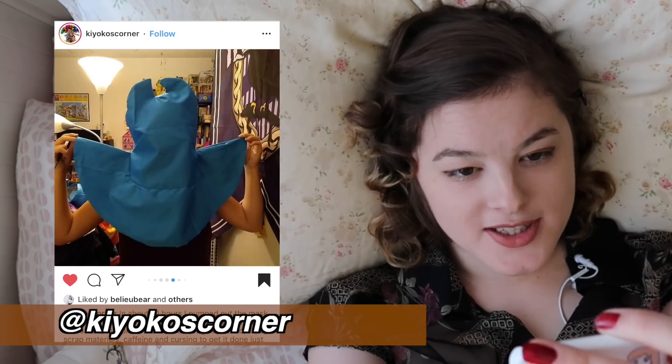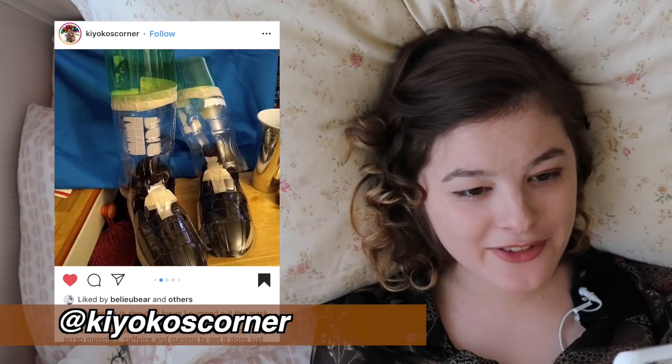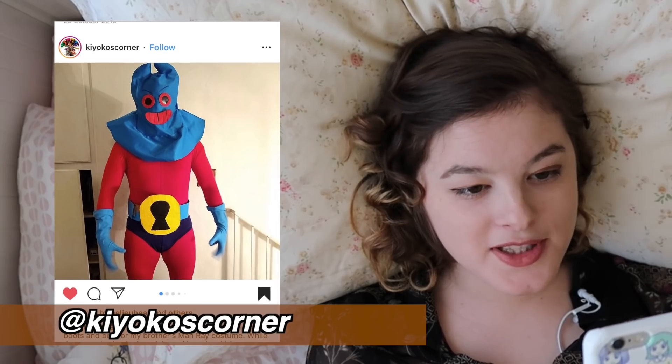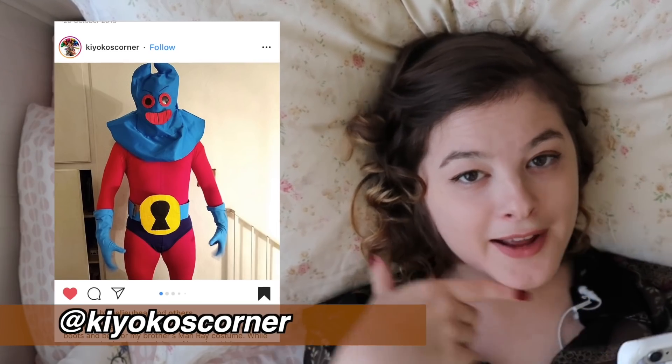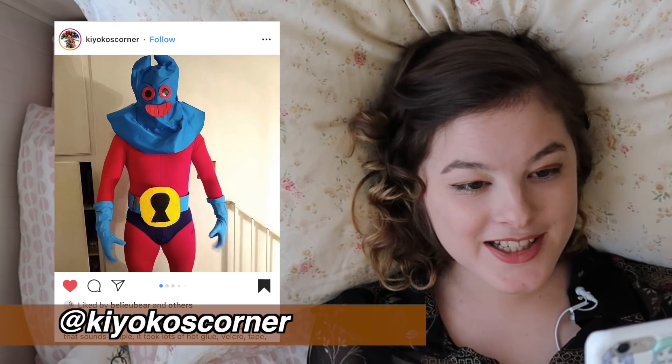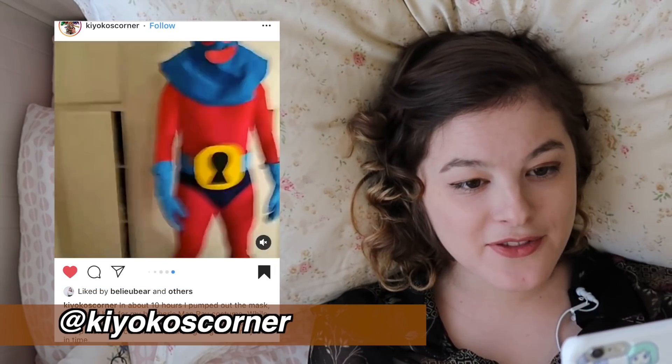I love these progress photos you've added as well. Something I really love about this costume is that apparently the mouth part is velcroed on, so it can be worn in happy mode or turned upside down for a grumpy face, which I just love so much. Kyoko's Corner, this is so inventive and so sweet that you made it for your brother as well. Hope they appreciated it.